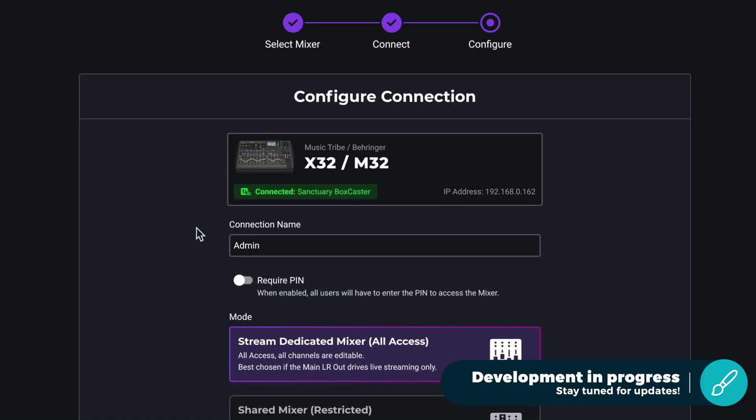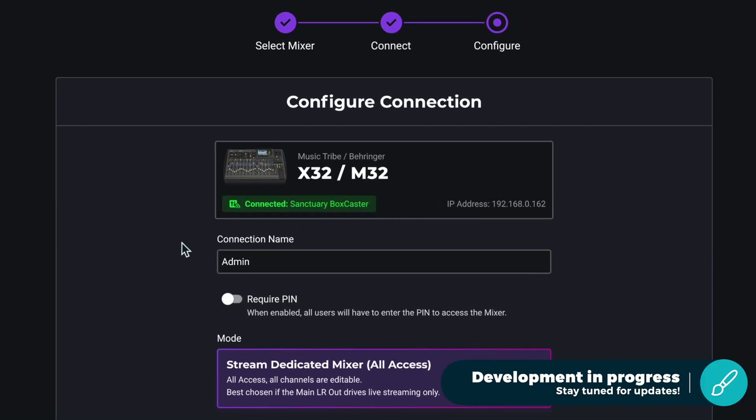What we're going to be offering is this technology in our BoxCast encoders, which will allow you to get real-time access as if you're in front of the console to control the parameters and hear what's going on to make that mix perfect.